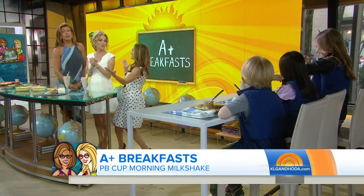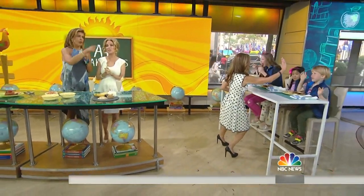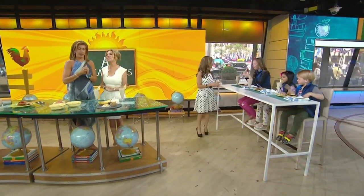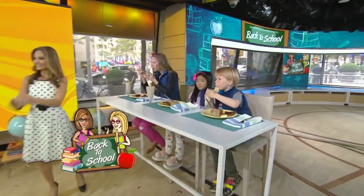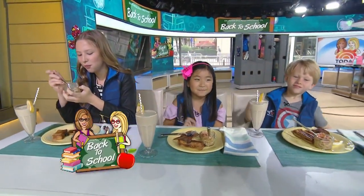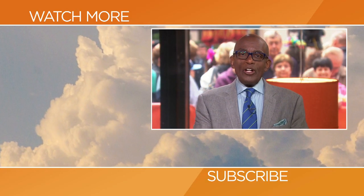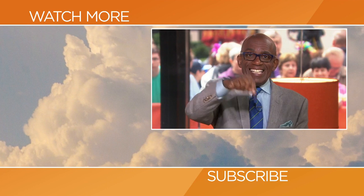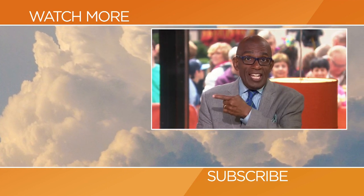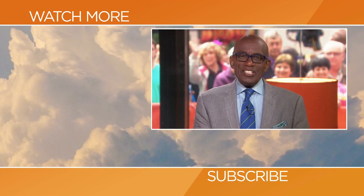Thank you so much, good job guys! We're going to be back in a moment, but first, this is Today on NBC. Hello Today fans, thanks for checking out our YouTube channel. Subscribe by clicking that button down there, and click on any of the videos over here to watch the latest interviews, show highlights, and digital exclusives.